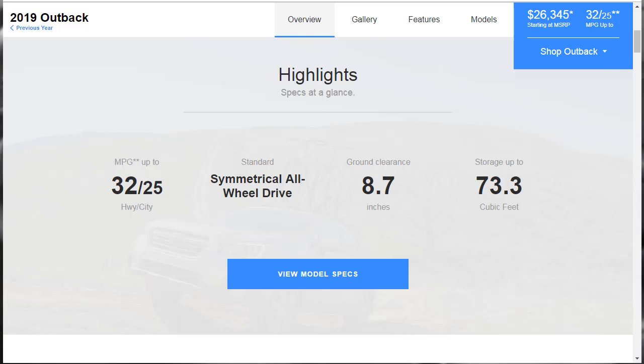SUVs and wagons each have their unique places in the automotive spectrum, but what if you're not truly enamored with the format of either one? Thankfully, there's a solution — the 2019 Subaru Outback. It has the shape and driving style of a wagon, but with the extra capability typically associated with an SUV. We can see the model highlights here: highway MPGs 32 miles to the gallon, city 25 miles to the gallon, standard symmetrical all-wheel drive, ground clearance 8.7 inches, and storage up to 73.3 cubic feet.